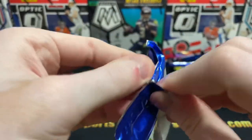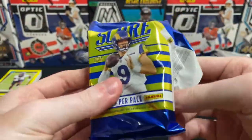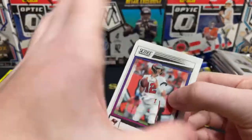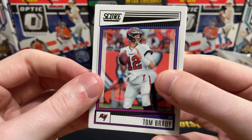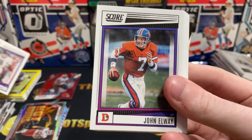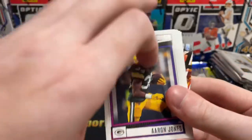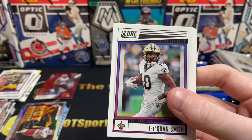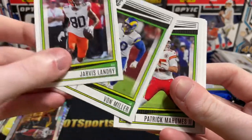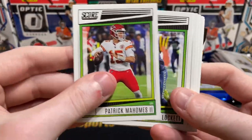Hobby packs of Score Football — we got two of those. These are some hefty packs, 40 cards per pack, so between those two packs we're opening 80 cards. Looks like we do have an auto in here. Mark Brunell — known hater of Tom Brady. John Elway, Matt Ryan whose arm is apparently shot for the Colts, just got shut down. Aaron Jones, Trevon Diggs, Vita Vea, Jarvis Landry. There are some cool parallels here and a ton of base, then a ton of rookies. Patrick Mahomes. I really like the gold zone — looks sweet this year.